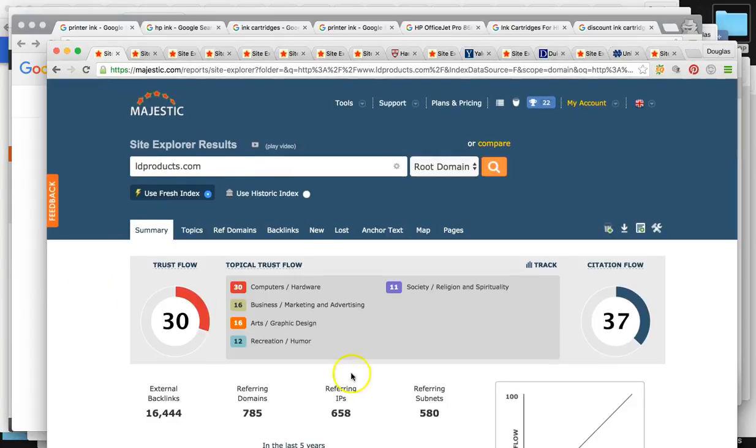For LD Products right now, you have around 785 websites mentioning you online. Google wants to know the quality — the trust flow, which goes from zero to 100. Right now you guys are at a 30 for your main website, ldproducts.com.